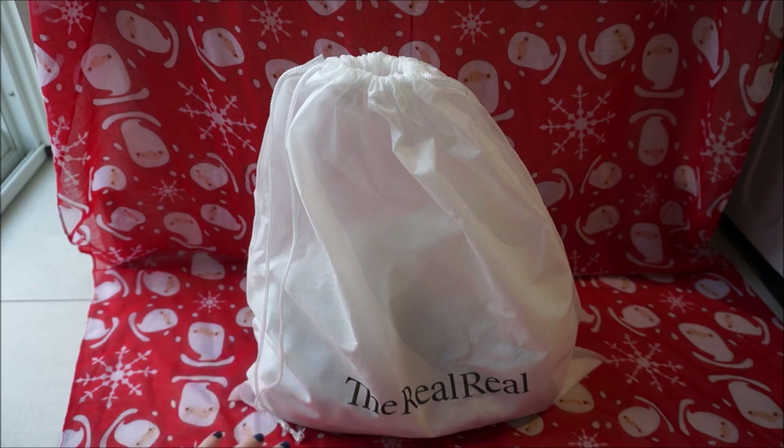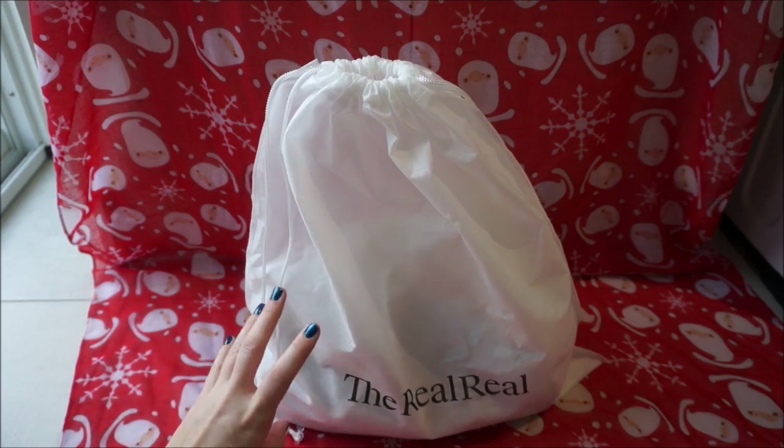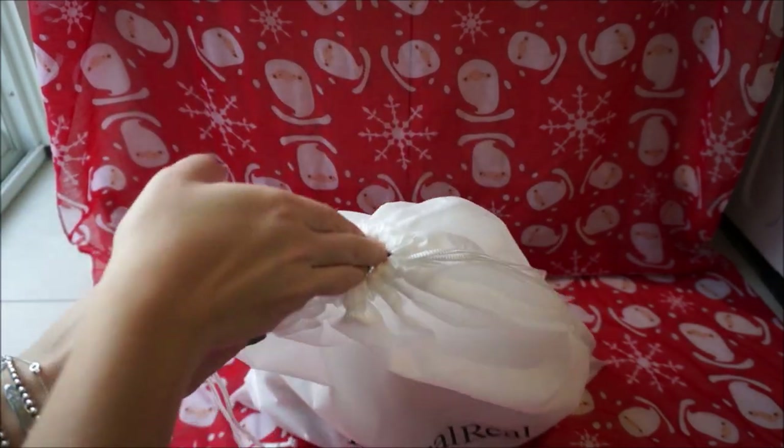I've got some mixed feedback about the authenticity of the RealReal. Everything is guaranteed to be authentic, but I did authenticate this after it arrived and I think that's a good idea to do. Whenever you buy from anything that's not an official site, make sure you get it authenticated as well.